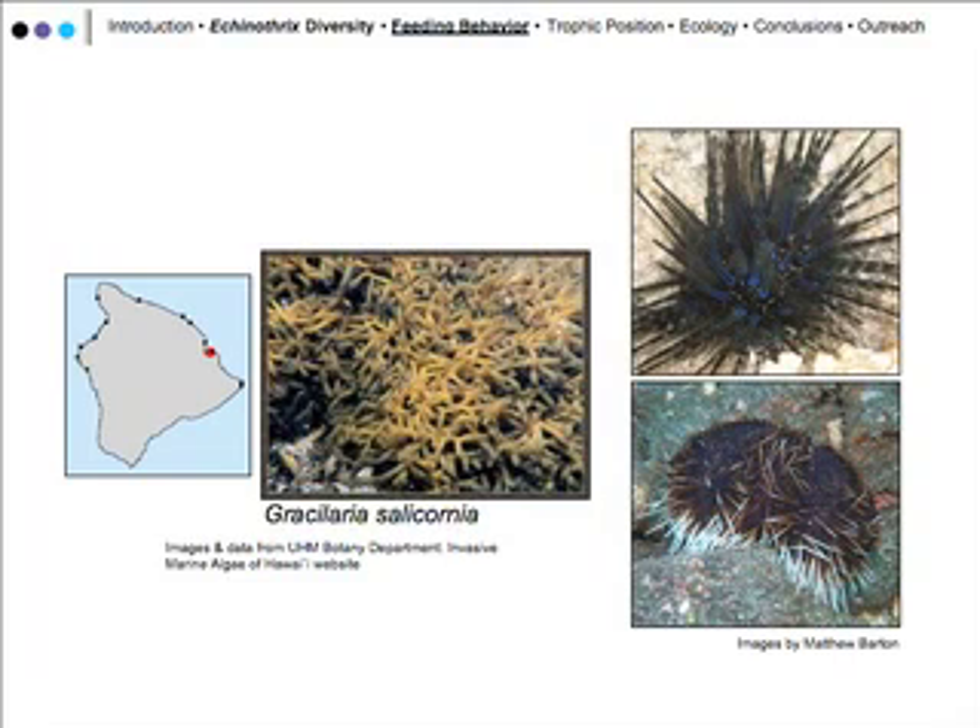Moving on to the meat of our project: the feeding behavior of these sea urchins. We focused on their feeding behavior and feeding ability on this species of algae, Gracilaria silicornia.